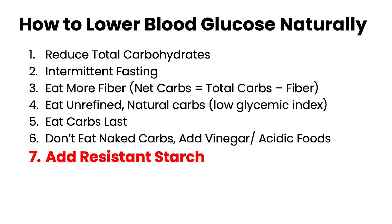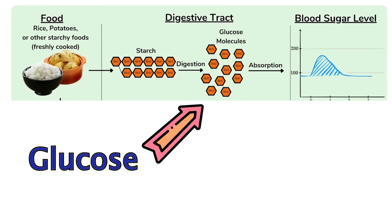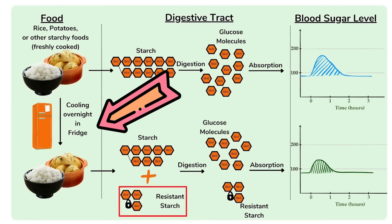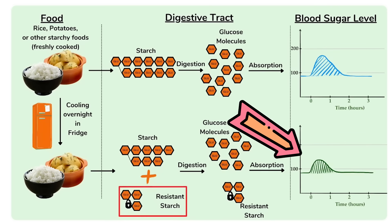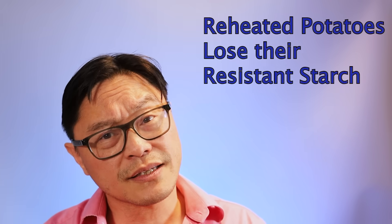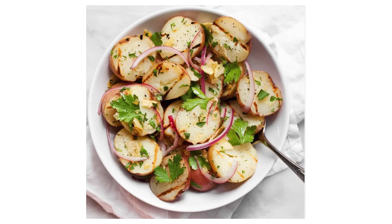Number seven: add resistant starch. Resistant starch is a form of starch that your body cannot absorb. If you take rice, cook it, and then cool it, the starch recrystallizes and some of it becomes resistant starch, resulting in a much lower blood sugar level than eating plain rice. This doesn't work for potatoes if you reheat them, because the resistant starch breaks back down into glucose. However, eating cooked and then cooled potatoes — such as potato salad with some vinegar — creates resistant starch, and the vinegar further slows the blood glucose rise.